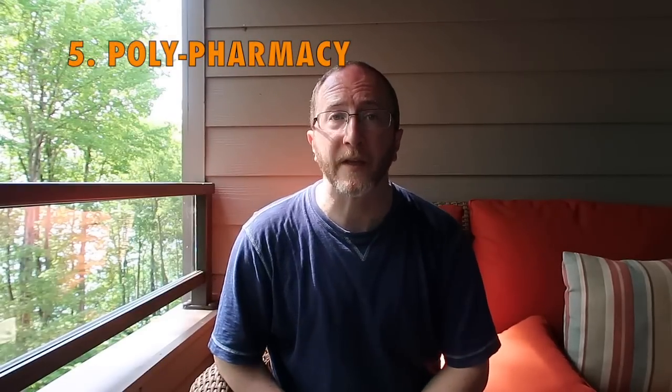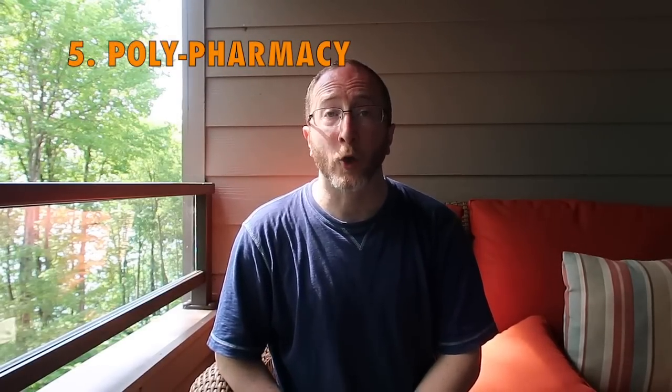Number five: polypharmacy — a doctor's way of saying you're on a whole bunch of medicines. The average MS patient in the United States takes seven medicines. Whereas doctors are very good at recommending a pill to help an ill, they're not as good at removing a pill when it's no longer necessary. Oftentimes symptomatic medicines, started for very good reasons, can contribute to problems with thinking and memory.